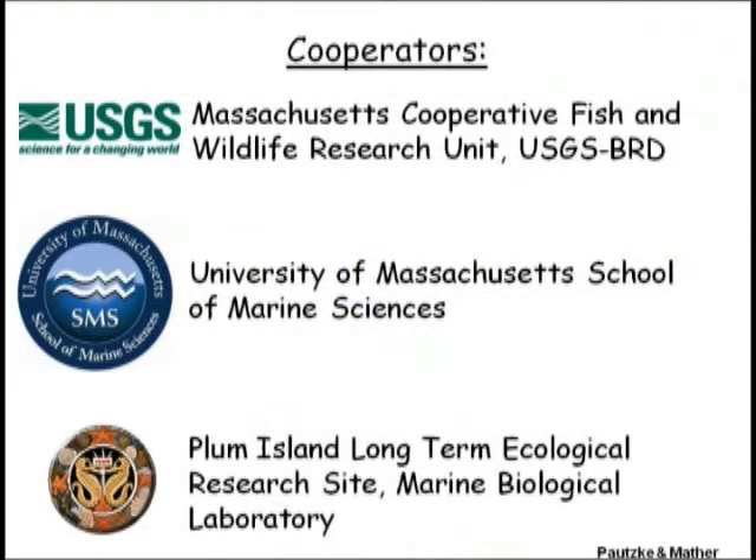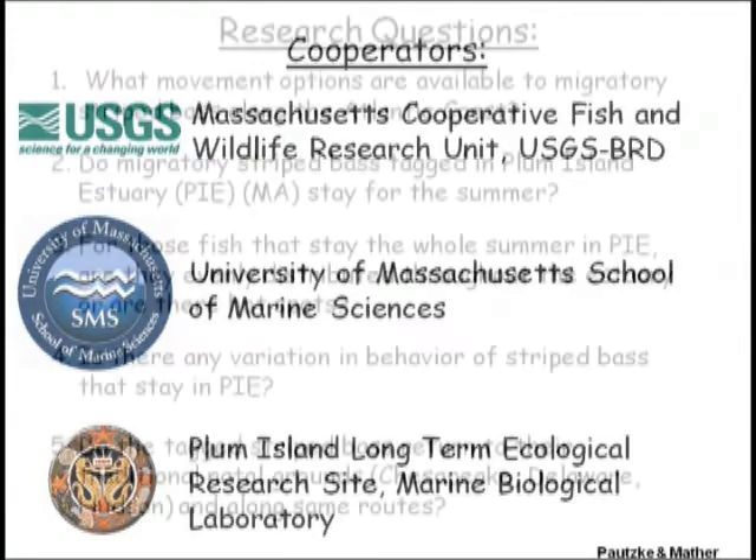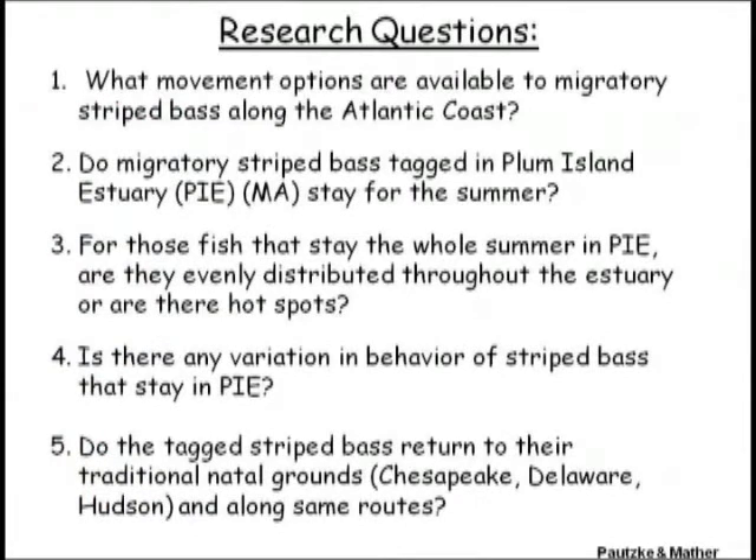Most of us are associated with the University of Massachusetts at Amherst in the Department of Natural Resource Conservation. My employer is USGS. Sarah was a student in the School of Marine Sciences, and we've had great luck working with the Plum Island Long-Term Ecological Research Group.